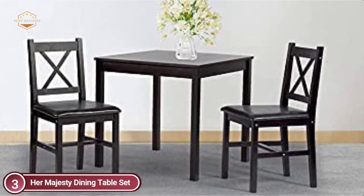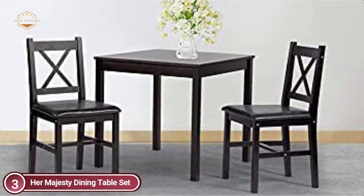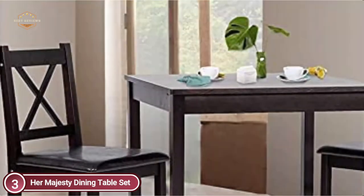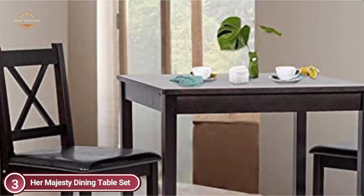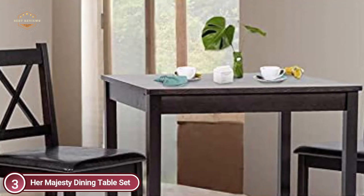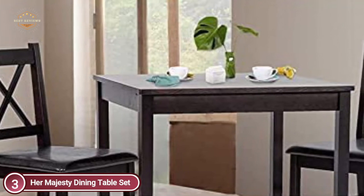This dining table set comes with one dining table as well as four upholstered dining chairs. The modern faux leather upholstered dining chair in the set is a relaxing and stylish addition to any dining space. The wooden tables and chairs mix modern design with classic style and comfort.